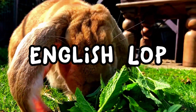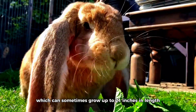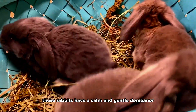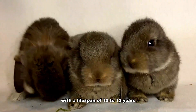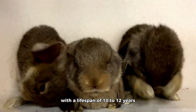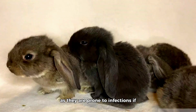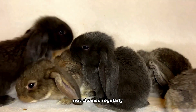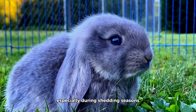The English Lop is famous for its distinctive long and droopy ears, which can sometimes grow up to 21 inches in length. These rabbits have a calm and gentle demeanor, making them affectionate companions. With a lifespan of 10 to 12 years, English Lops require special attention to their ears, as they are prone to infections if not cleaned regularly. Additionally, they may need help grooming their long fur, especially during shedding seasons.